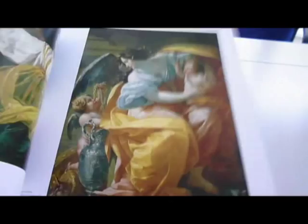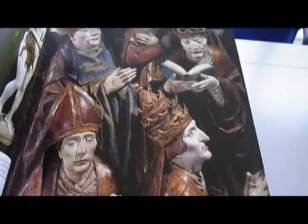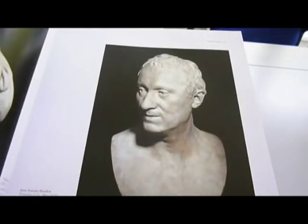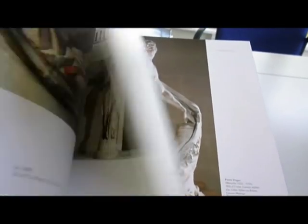Transformed into a museum in 1793 during the French Revolution, its collections grew rapidly, thanks to Napoleon's conquests, donations, excavations, campaigns and exchanges.